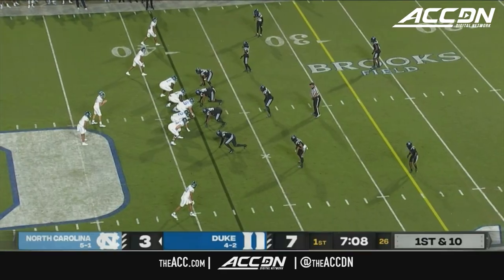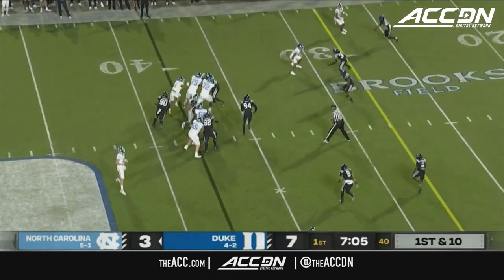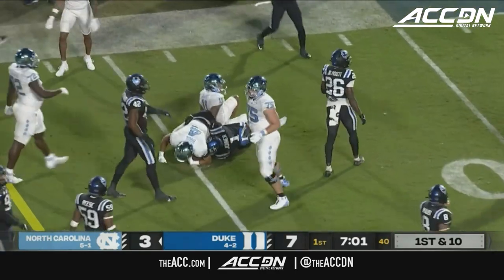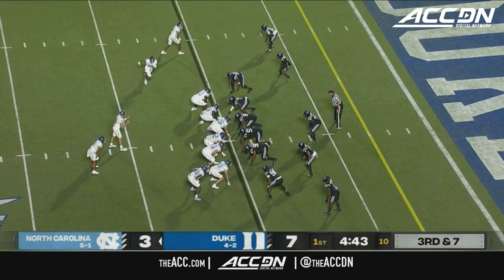Feel really good about his progression. Two-by-two look, Hood will get another crack at it, left side this time, and Hood inside the 30 — 25 of Duke. Third down now and seven after the penalty.